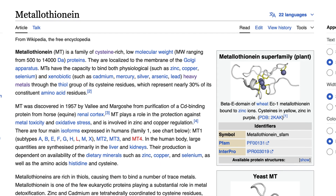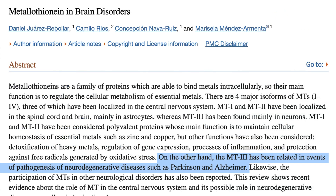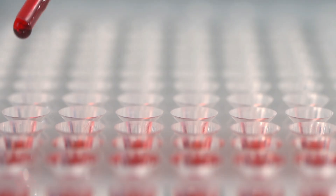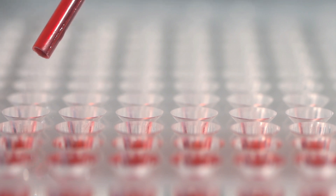Metallothionine is a super important protein in the body that you need to have enough of to eliminate toxic metals and to lower oxidative stress. Despite its importance, many people have no idea what metallothionine is or how it impacts their health. In this video, we will explore the biochemical nature of metallothionine, its critical functions, and its links to certain health conditions like Alzheimer's and autism. I will also talk about how to test for metallothionine and ways to increase it through diet and supplements.